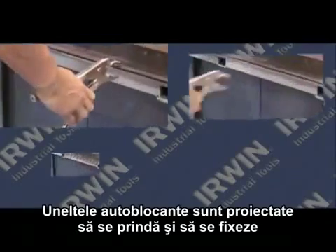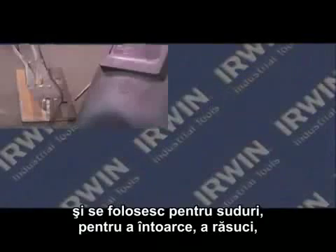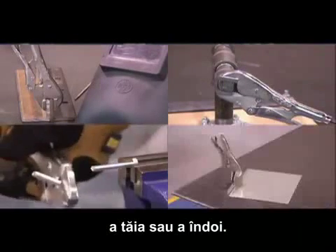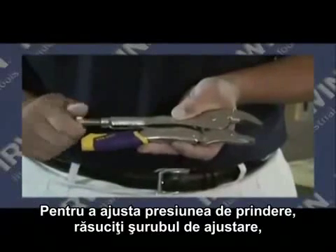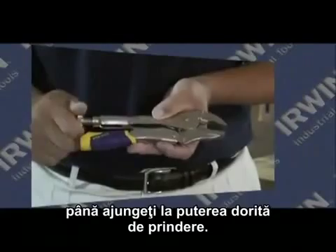Locking tools are designed to clamp and lock onto objects, often times with tremendous pressure when needed in welding, turning, twisting, cutting, or bending. To adjust the clamping pressure, simply turn the adjusting screw until you can clamp down with the required force.